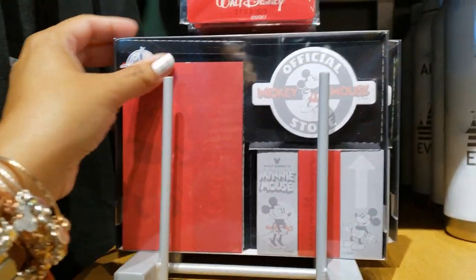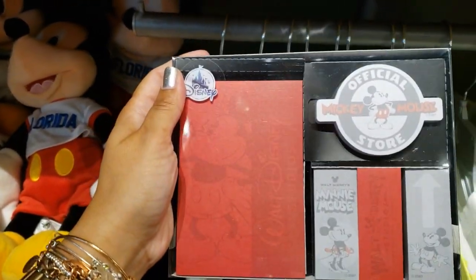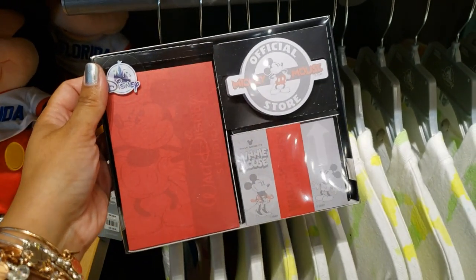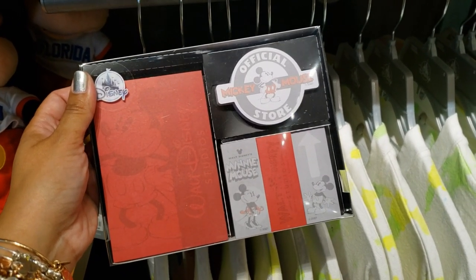They have some sticky notes — this is a very nice set, you get a lot of sticky notes and I really like them. $16.95. The problem I have with sticky note sets I've gotten is that they don't peel off well. Do you have that same problem? Let me know.